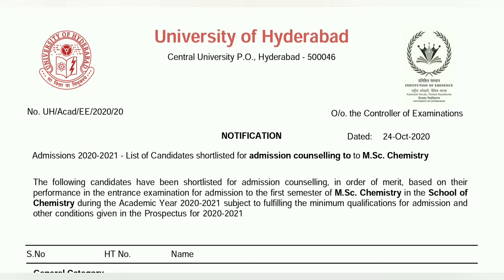University of Hyderabad, that is HCU 2020, the entrance exam was first held and the official answer and OMR sheet was released on the official website. Today, the 24th October, MSC Chemistry's merit list has been released on the official website.